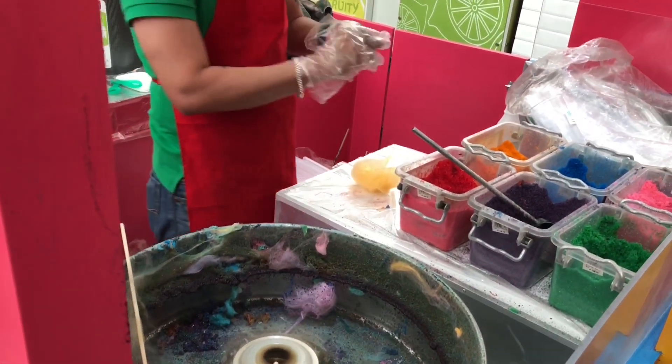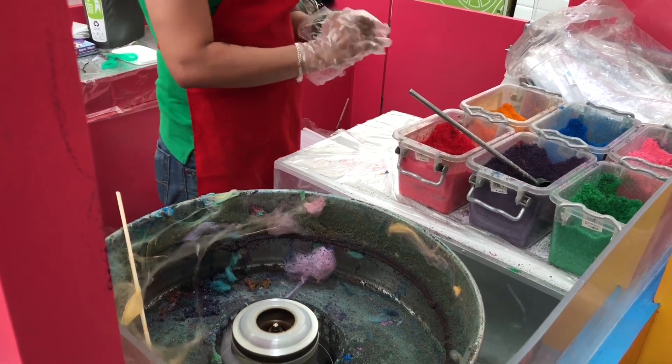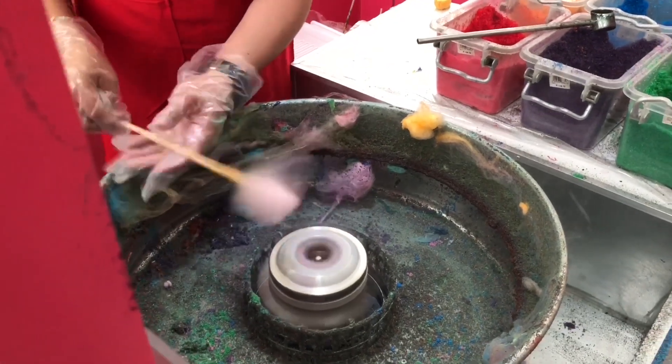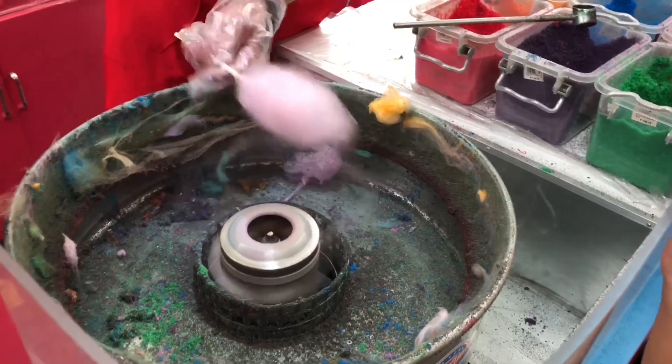He's now making a Hello Kitty looking design. It goes like that by putting colored sugar in that hole of the machine.